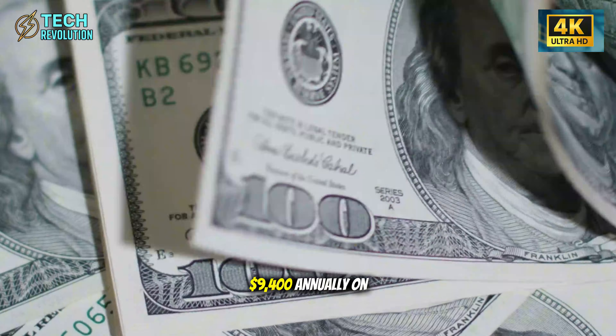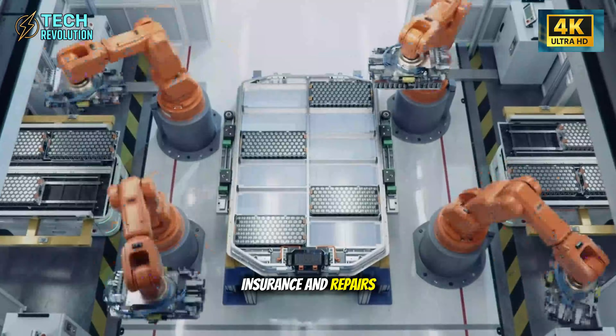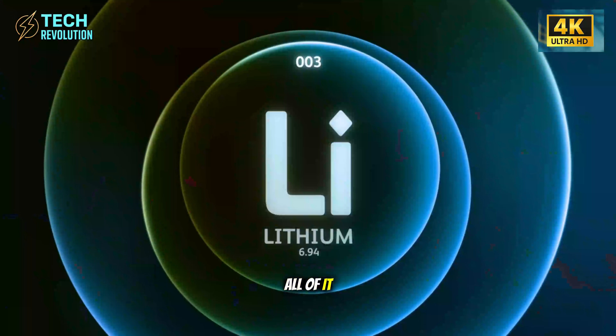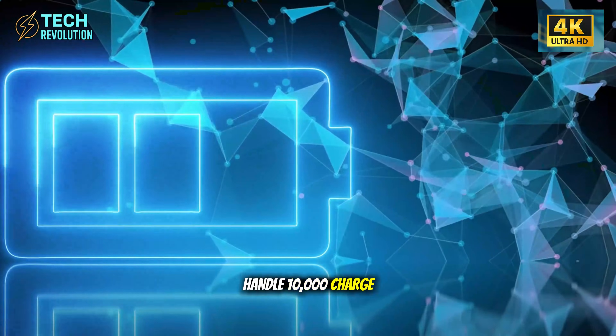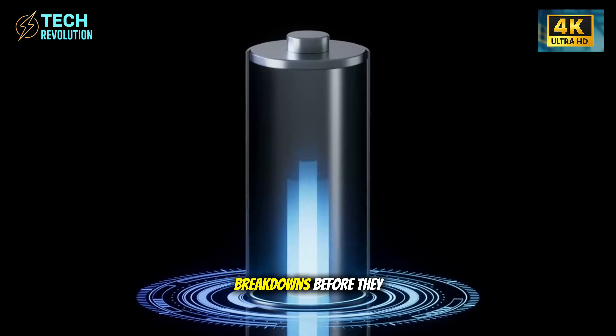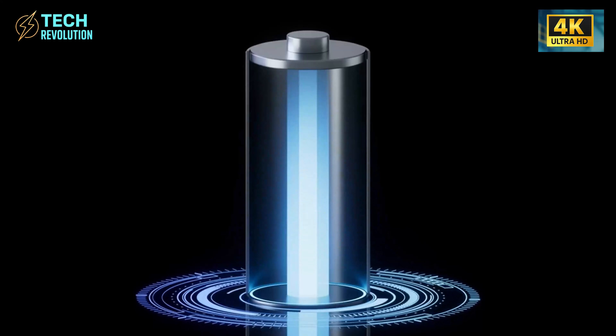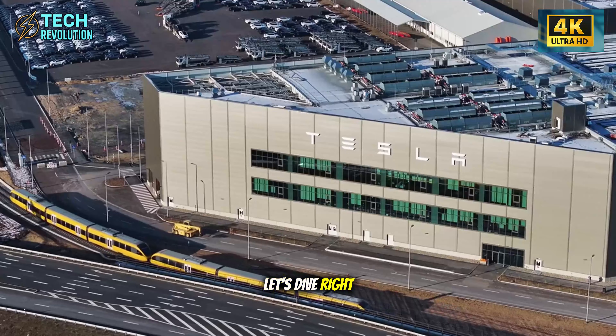While you're spending $9,400 annually on gas, insurance, and repairs, this car eliminates all of it. Aluminum-ion cells handle 10,000 charge cycles. Self-diagnosing AI prevents breakdowns before they happen. No oil changes, no brake jobs, ever. Let's dive right in.